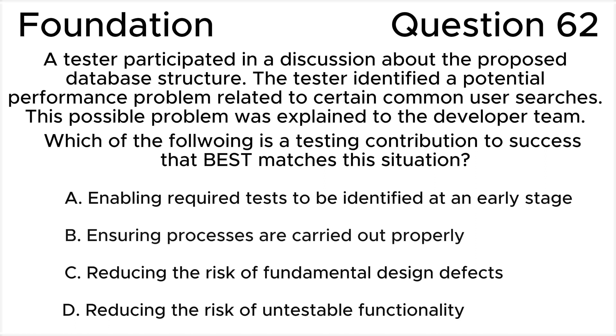ISTQB Foundation Level, Version 6.2. A tester participated in a discussion about the proposed database structure. The tester identified a potential performance problem related to certain common user searches. This possible problem was explained to the developer team. Which of the following is a testing contribution to success that best matches this situation?